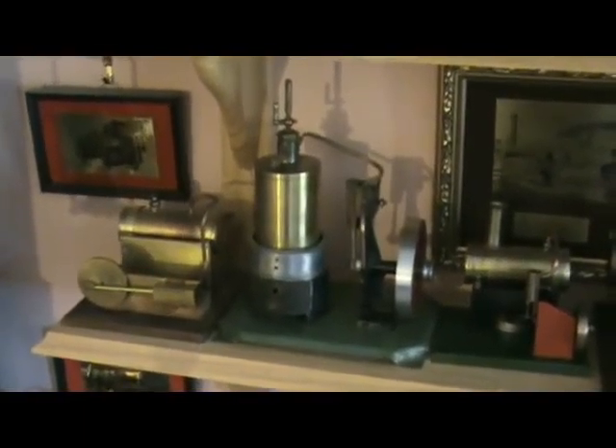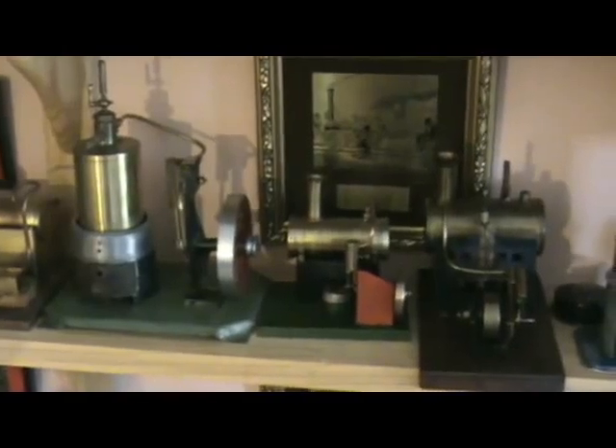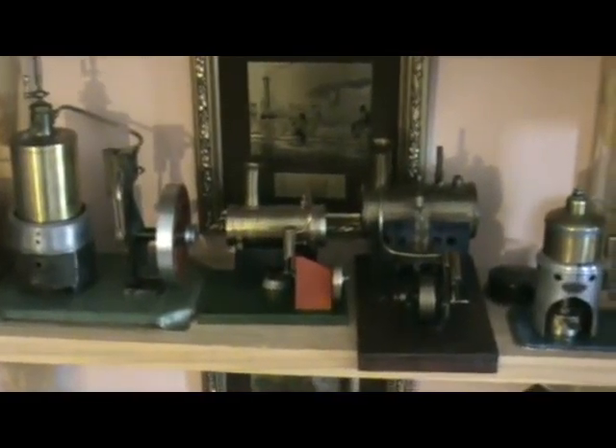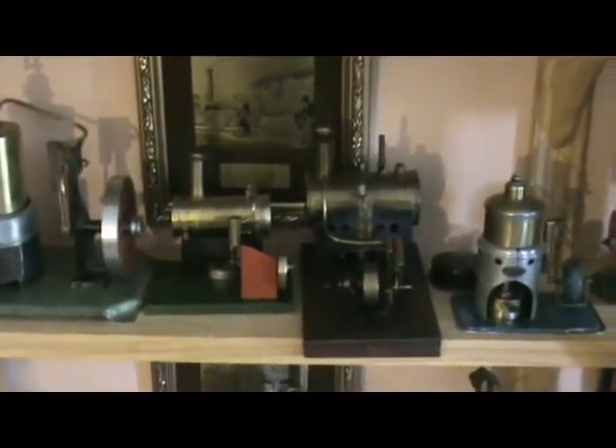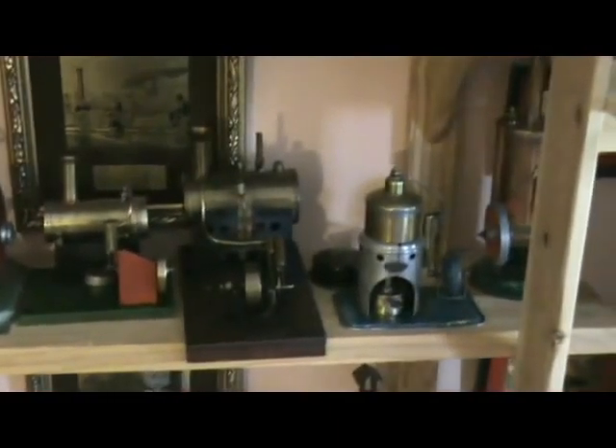Next shelf down we have the Oppitec and an unknown make — probably handmade — vertical engine there. And we have the Lattimer, Mersey, Haid, hiding around the corner there, and Bernack.